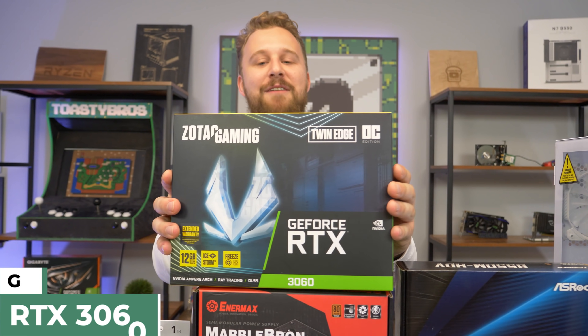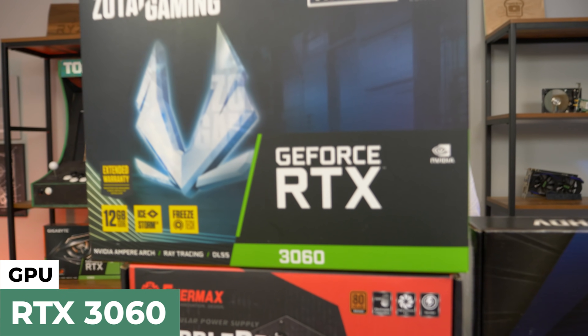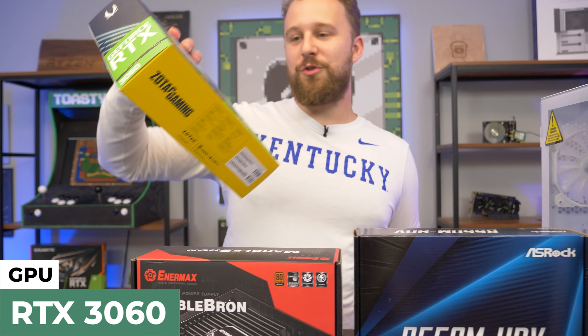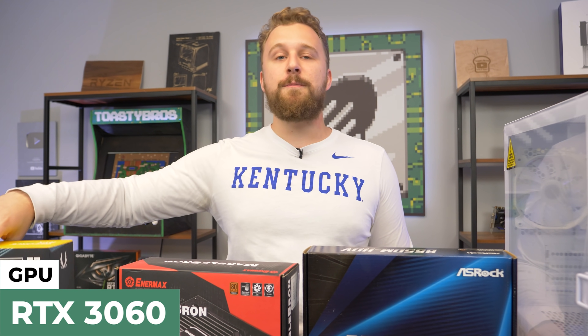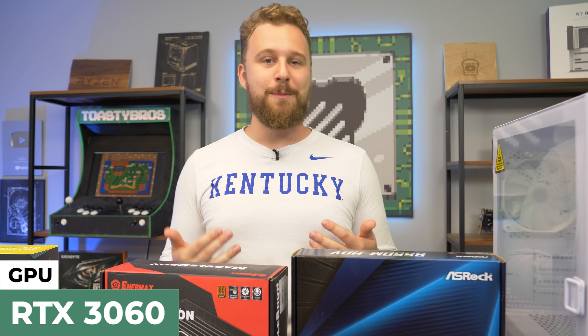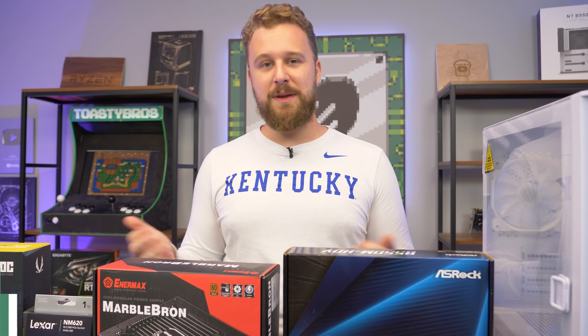For the graphics card, we have the Zotac RTX 3060. Love the 3060 — wish people could buy it more regularly, but unfortunately you cannot. But it does make a really good pair with the Ryzen 5 5600X, being able to play pretty much any game you throw at it at 1080p high settings, and even 1440p if you want to.